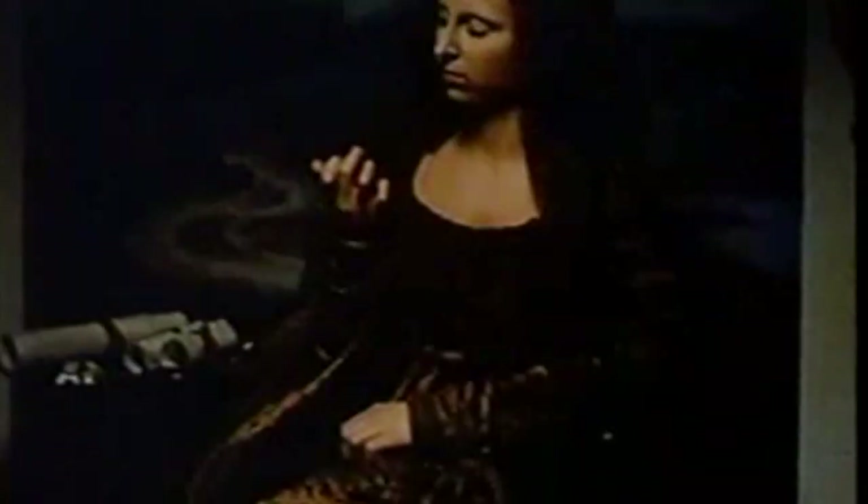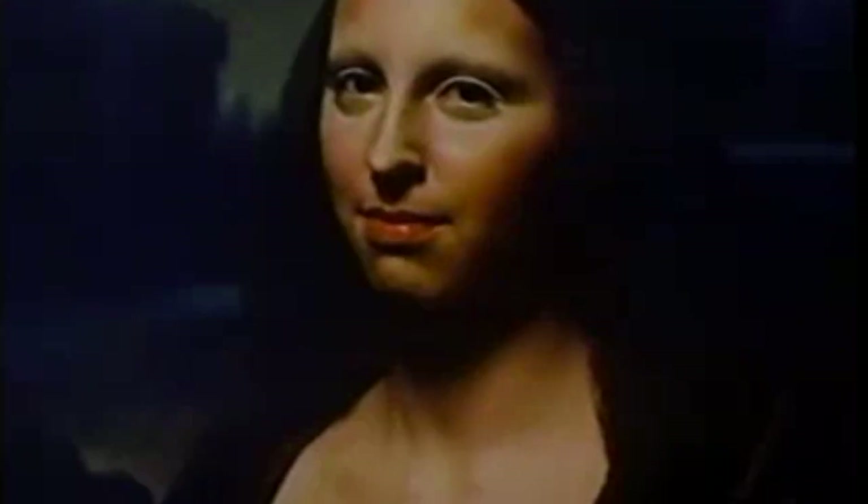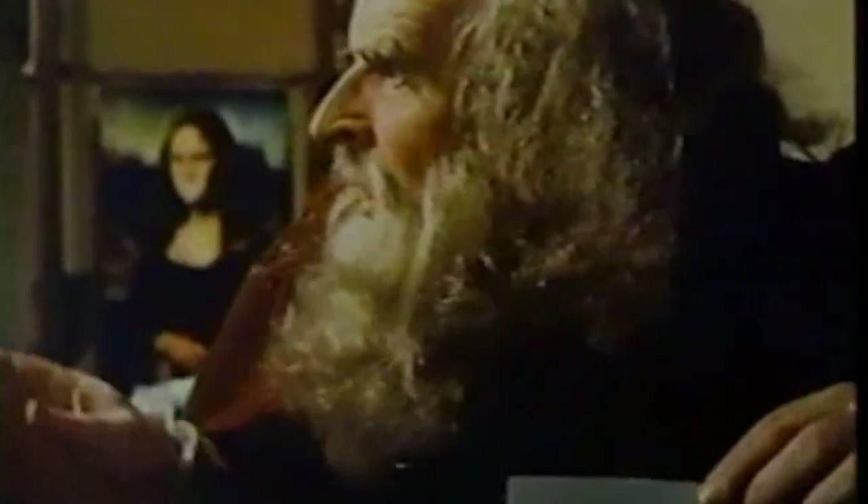Another ad from 1973, and it's a good one — it featured Leonardo da Vinci painting the Mona Lisa as she eats a Caramilk bar, and of course that's where she gets her smile from. That Caramilk Mona Lisa commercial was so well received that it was inducted into the Hall of Fame of the Clio Awards.